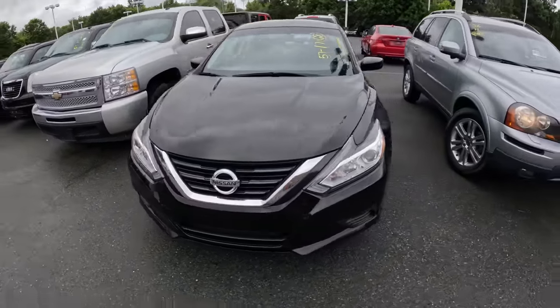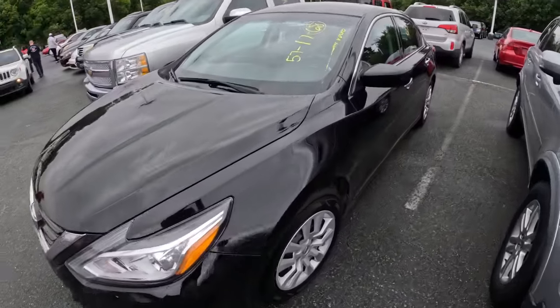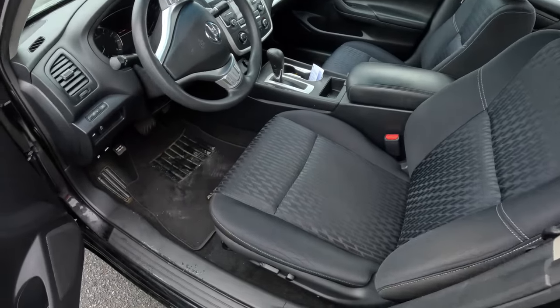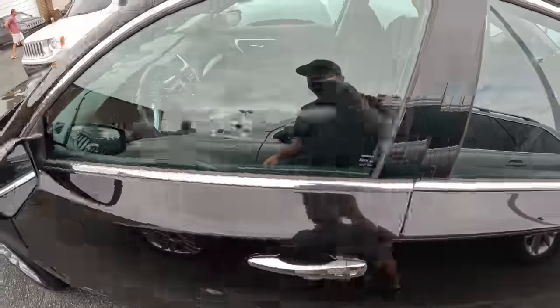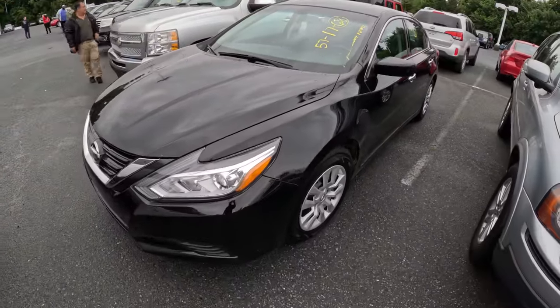Here's a good one for us to check — it's a 2017 Altima, it's got only 68,000 miles, so good miles for this year. Outside looks great, inside actually looks pretty good too — a little cleanup but not too much. We'll check this one inside and see what kind of price it brings. It's a 2017 Altima with 68,000 miles.